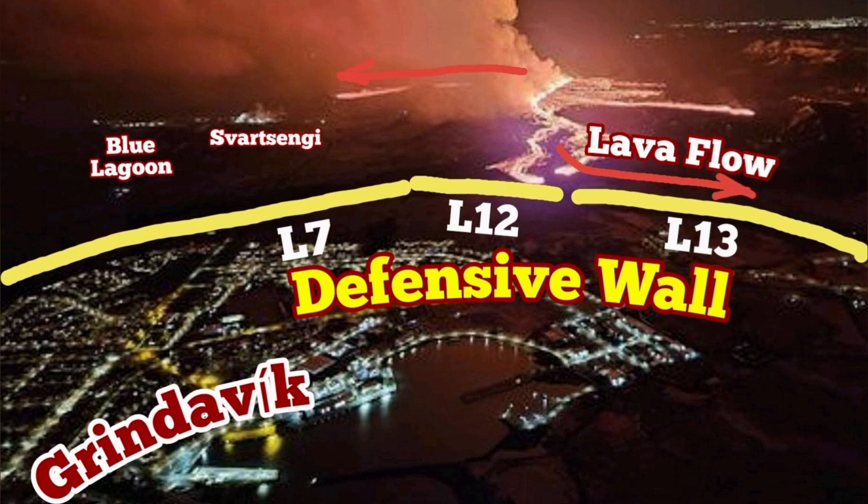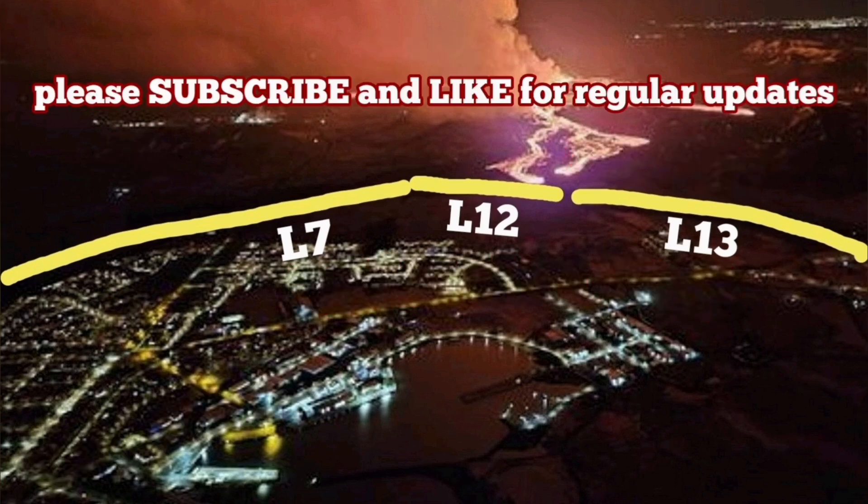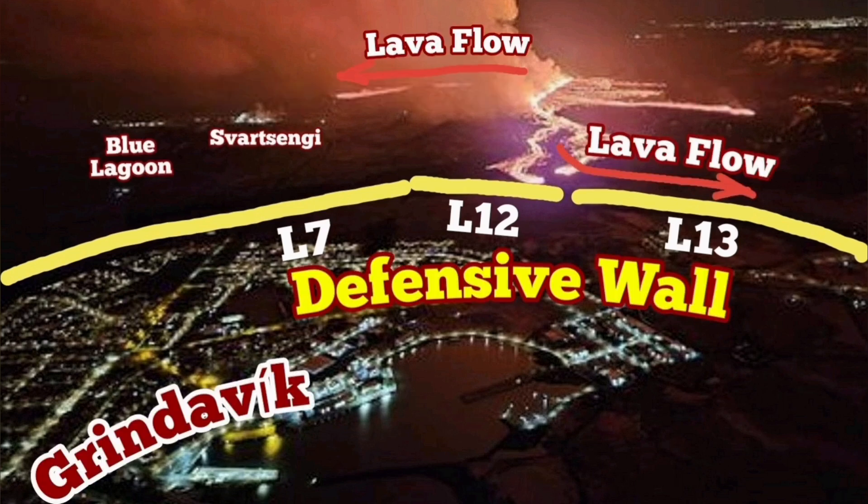There is a lava flow or lava tongue going toward that. It has already covered part of the road, which is access road number 43. This is the situation at the moment in this area, and I've tried to cover it for you, giving you an update in just under one minute.